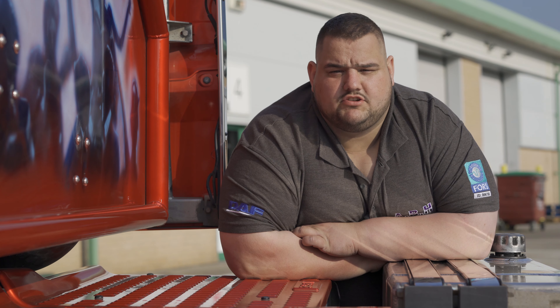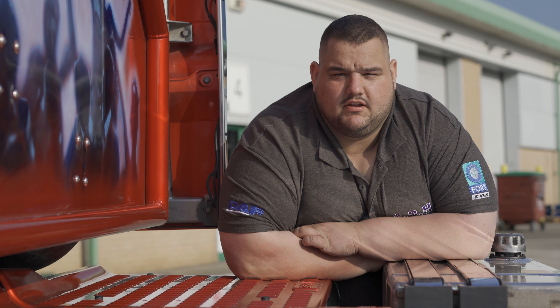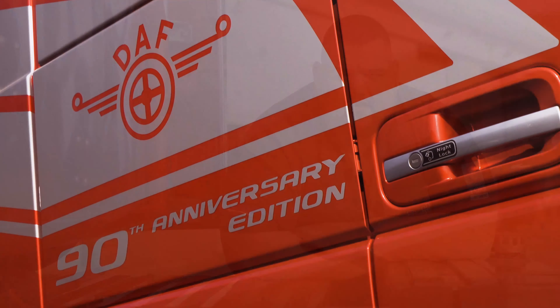My truck's a DAF XF 106 530 Super Space, 90th year anniversary, number 111 of 250.